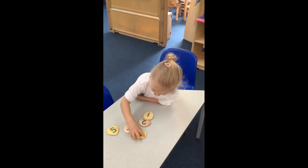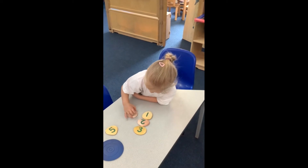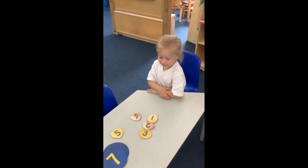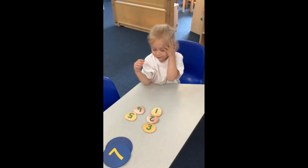Two, three, two, four. Have you missed one out? It looks like you've made a pattern with your numbers.